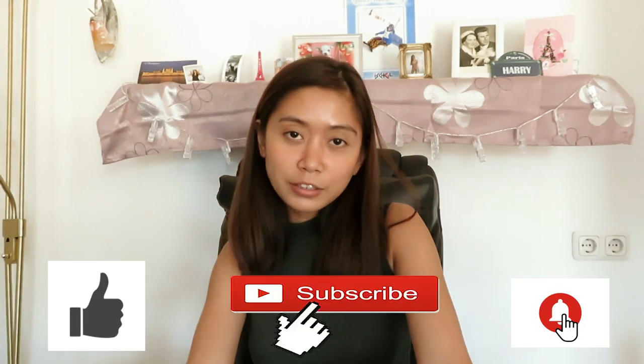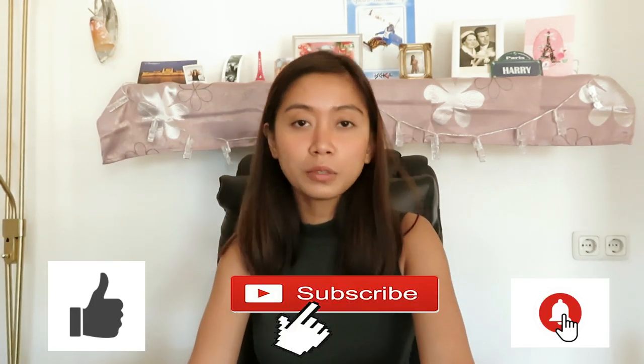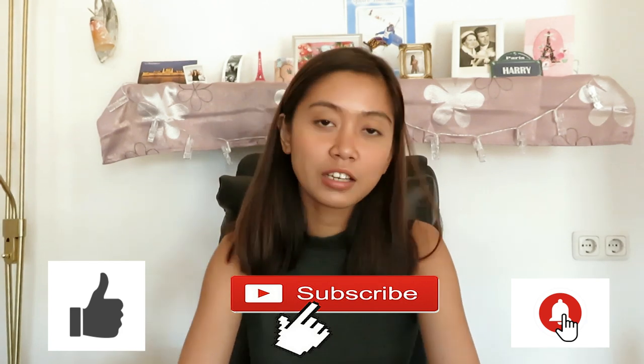I hope you guys enjoyed my video! Please don't forget to like and subscribe, and comment down below for any suggestions. And yeah — always spread positivity! Ciao!